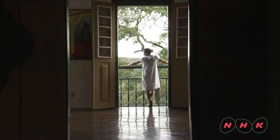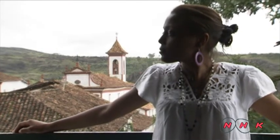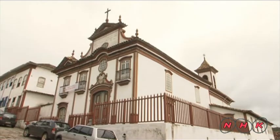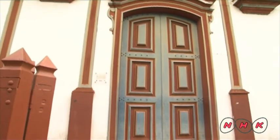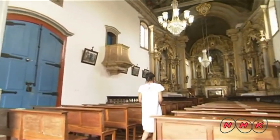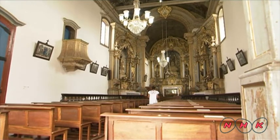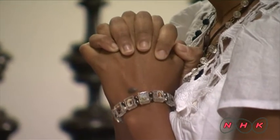A church was also made for Xica da Silva. This is a separate door for colored people to enter the church. At that time, colored people were not allowed to enter churches in the town. Xica da Silva donated large amounts of money to the churches, and eventually colored people were allowed access to the churches alongside white people.